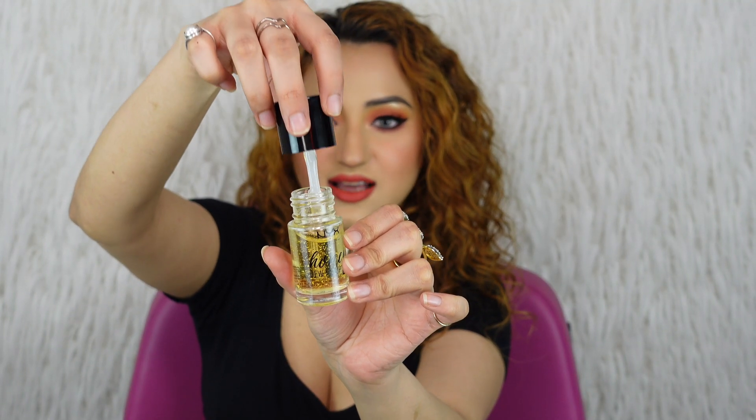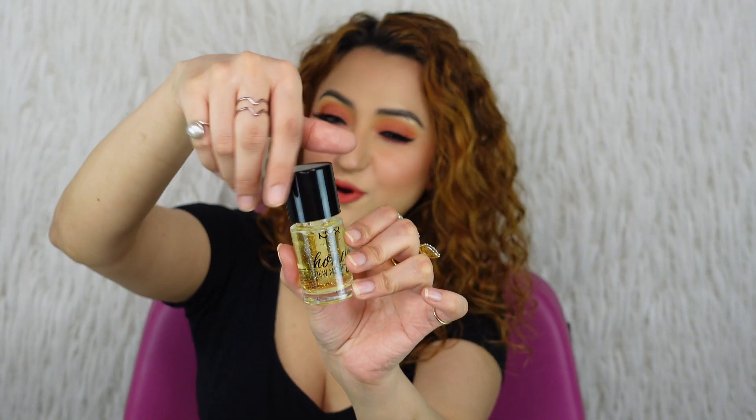Another one I love for a similar purpose is the NYX Honey Dew Me Up Primer. It actually comes with a spatula and has a gooey, sticky consistency — don't be put off by that because it's fabulous and will hold your makeup all day. On dry days I like to do my NYX Pore Filler in my T-zone and then apply the NYX Honey Dew Me Up for the rest of my face. This primer makes your skin look super glowy, your foundation glides beautifully, and it contains shimmer particles that enhance the overall effect.